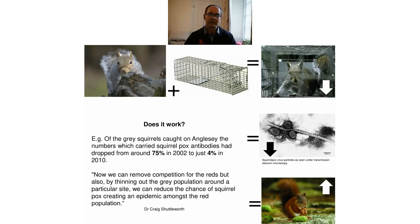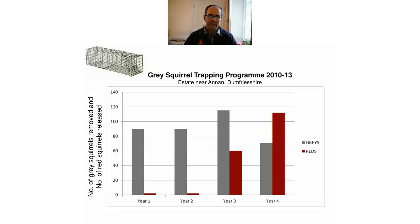On Anglesey, red squirrel numbers bounced back because they had the opportunity to breed and thrive again. Another example from an estate in Allen Valley, Dumfriesshire: over four years, around 19 to 20 gray squirrels were managed per year, and in year four red squirrels started to bounce back significantly. By suppressing the gray population, reds on the estate had the opportunity to recover. Gray squirrels continued to need management because they weren't controlled in the surrounding landscape, so they still came onto the estate.